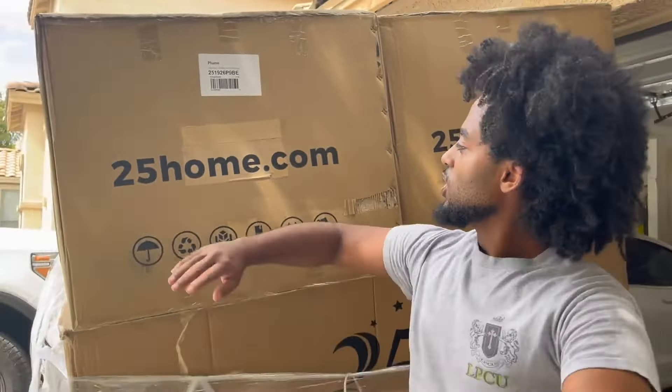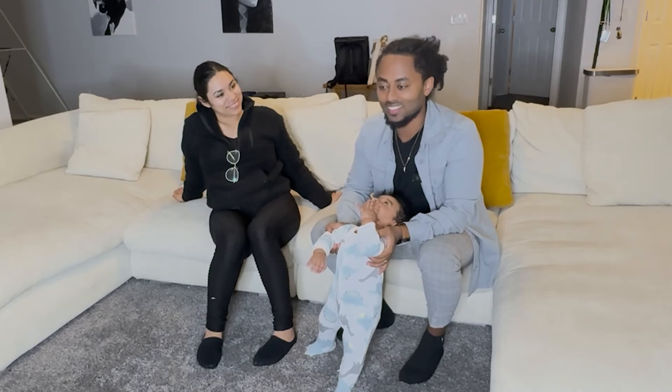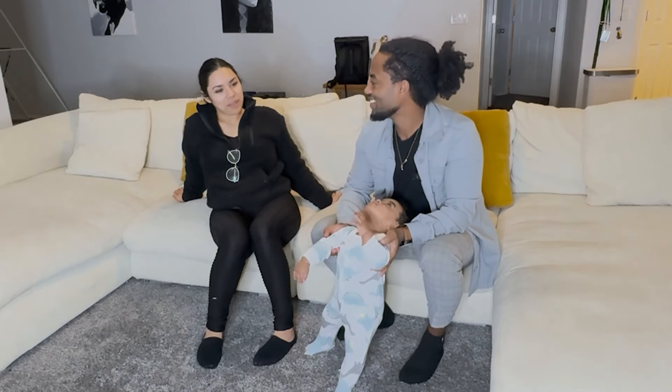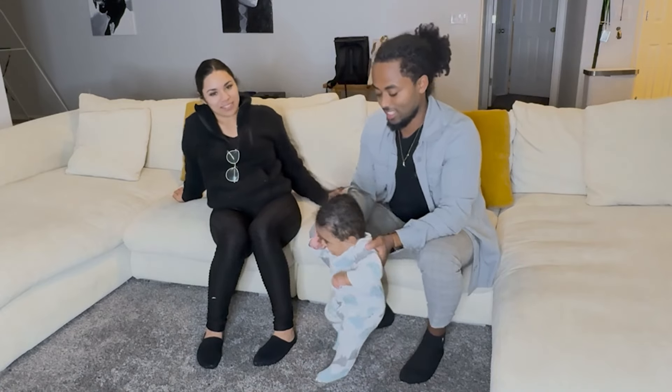Our new couch — this couch is gonna go in our living room. 25home.com is our new favorite thing. We literally sleep out here more than we do in our bedroom. His bassinet's right there because he sleeps out here with us.